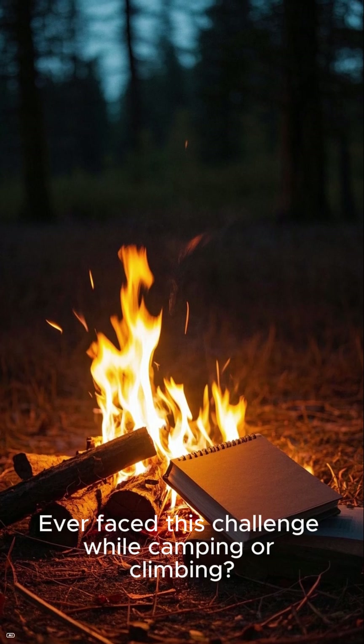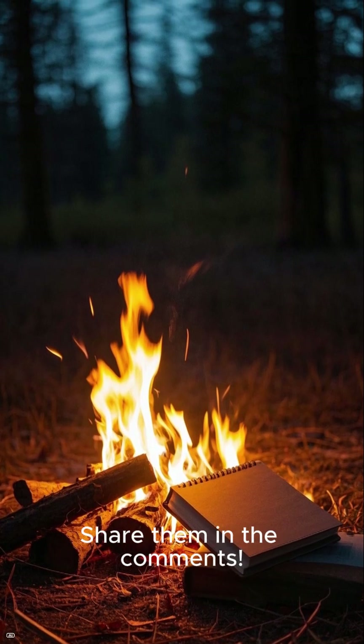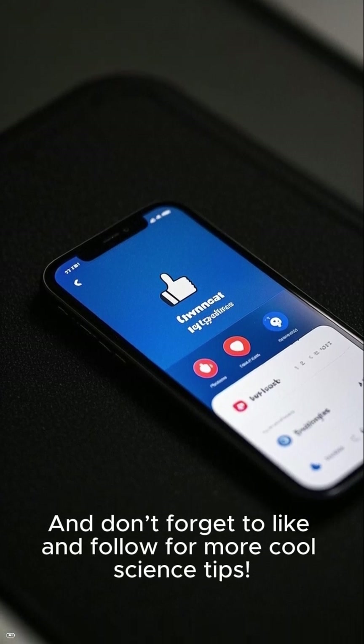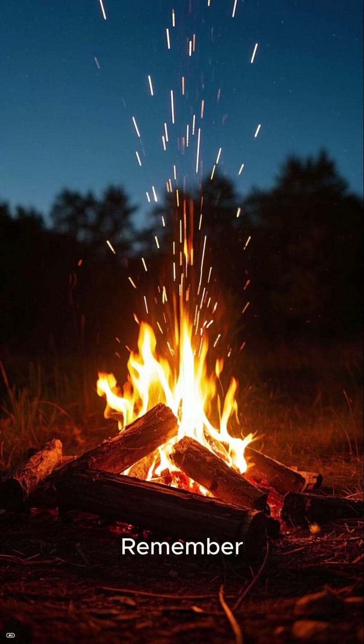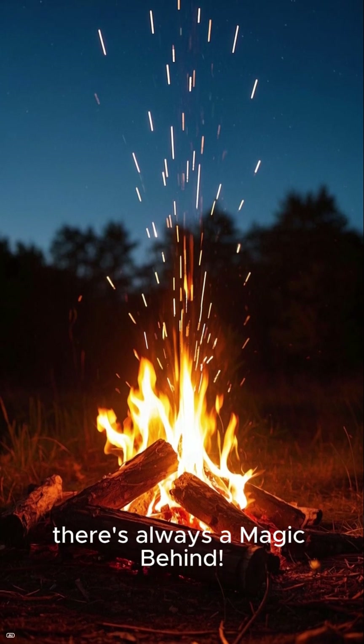Ever face this challenge while camping or climbing? Got any high-altitude cooking hacks? Share them in the comments, and don't forget to like and follow for more cool science tips. Remember, even in simple daily experiences, there's always a magic behind.